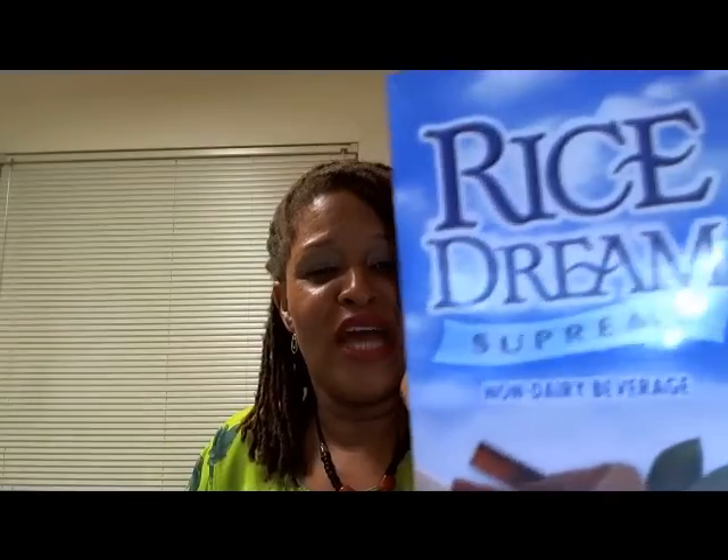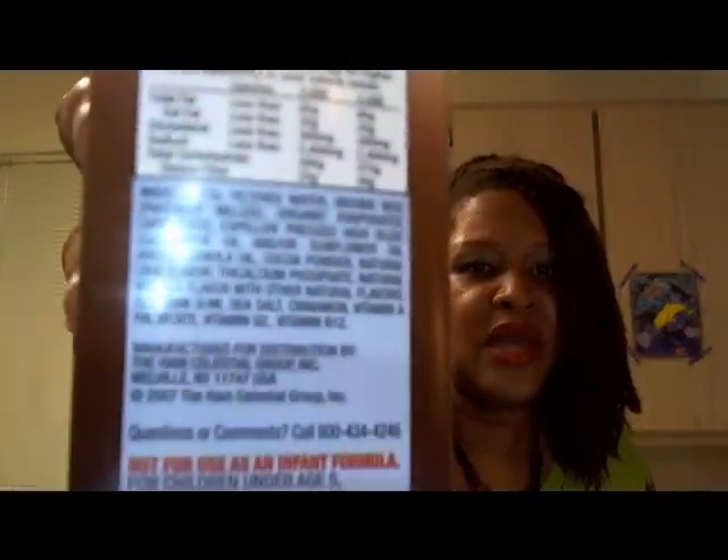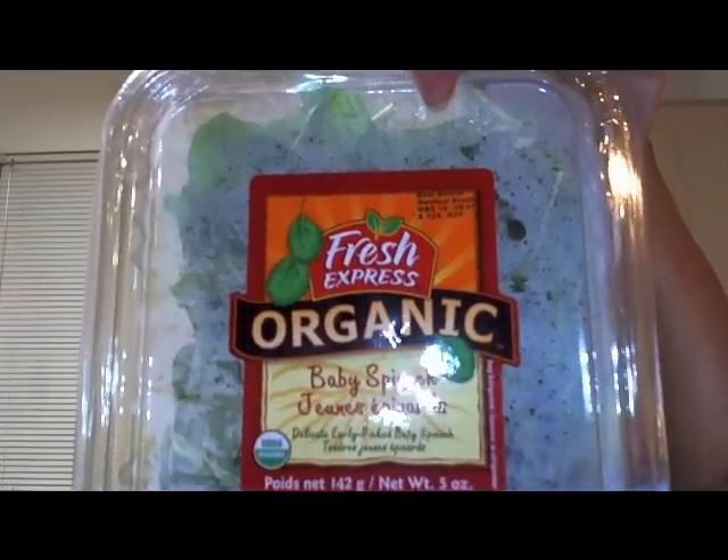I got some Rice Dream, which is a non-dairy beverage made with rice milk. I got some cilantro — for the black beans you can do a black bean soup with onions and put some fresh cilantro on top. I also got some organic baby spinach, which is great for salads.